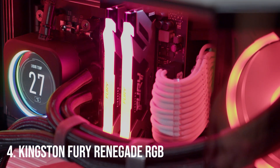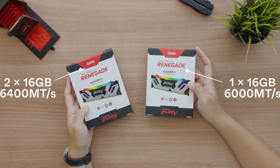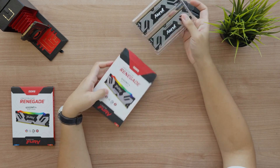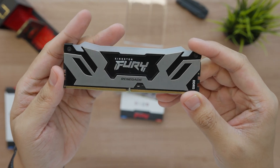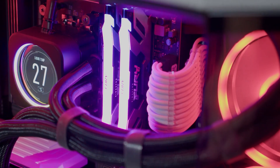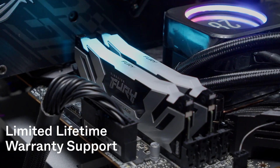Number 4: Kingston Fury Renegade RGB. Next on the list is the Kingston Fury Renegade RGB. This RAM is built for overclocking enthusiasts and power users who want every bit of performance they can squeeze out of their system. With speeds up to 6,000 MHz, it ensures lightning-fast load times and seamless performance, even under heavy gaming and multitasking. The Fury Renegade also features customizable RGB lighting, allowing you to sync it perfectly with your other components. If you're looking for stability and speed combined with flashy aesthetics, this one's definitely worth considering.